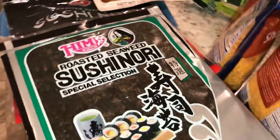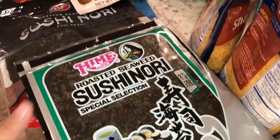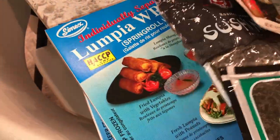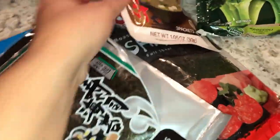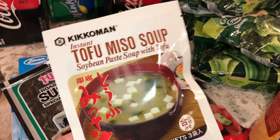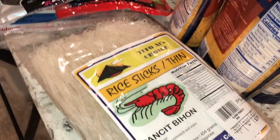First off we have some little seaweed wraps for sushi because my husband makes a lot of sushi. We've got some Olympia wrap — a couple of those because we do lots of Olympia. My husband's Filipino so we do a lot of that, and he's an awesome cook. We have some miso soup and some noodles for pancit.